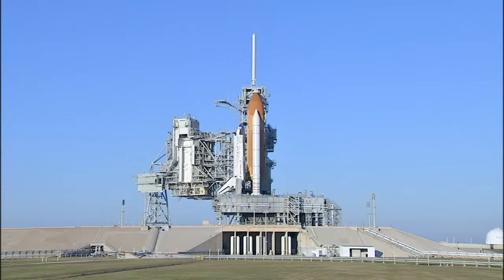The launch team here in firing room number four at the launch control center is currently in the process of draining the external tank of both the liquid oxygen and liquid hydrogen.